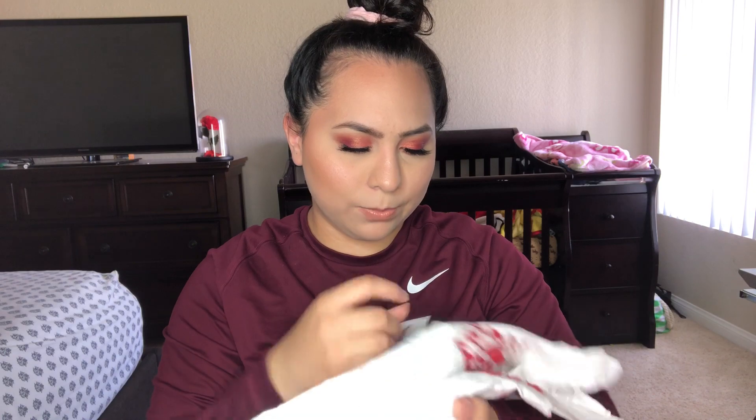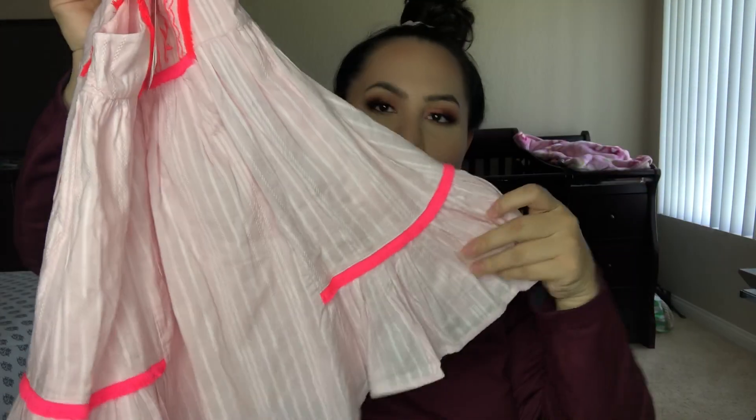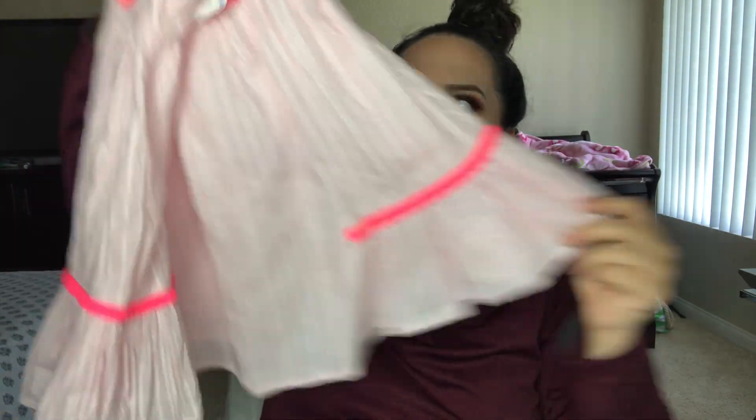This one was $14.99 and it's from the brand Tahari. It was $12.99 and it's really frilly — so cute. My daughter loves wearing dresses, so she's really excited about all of these.